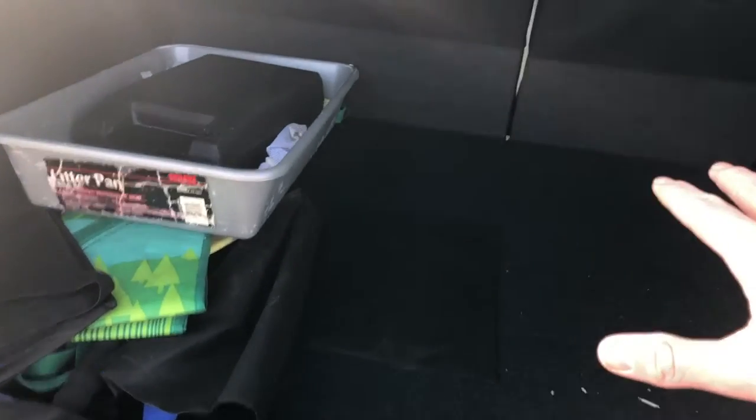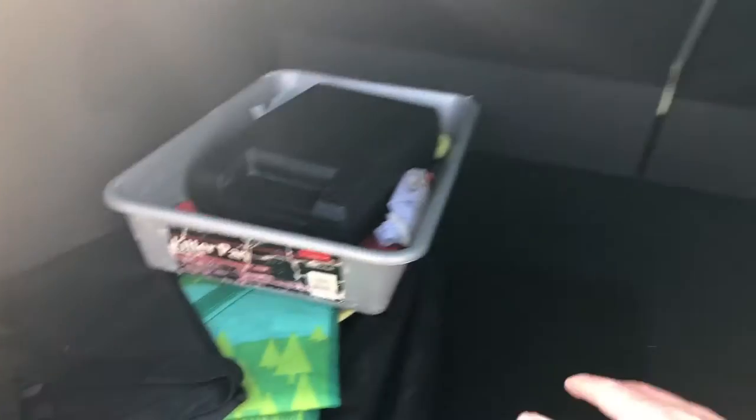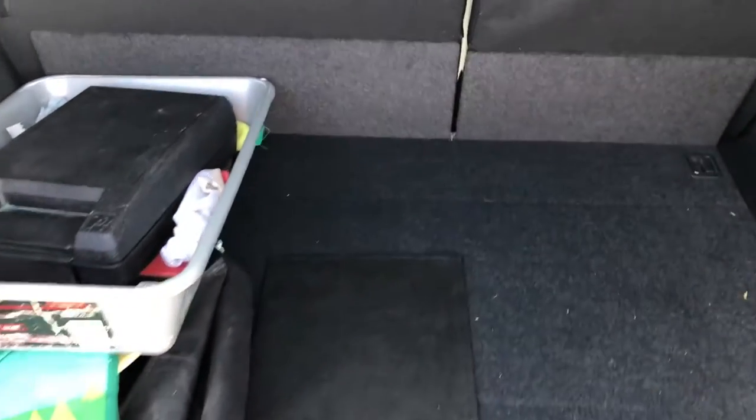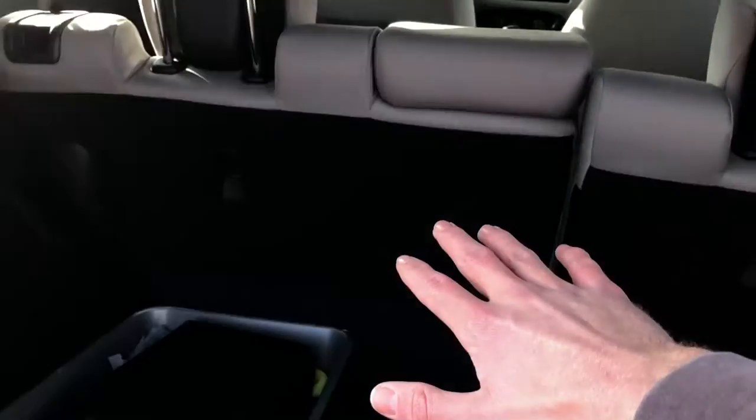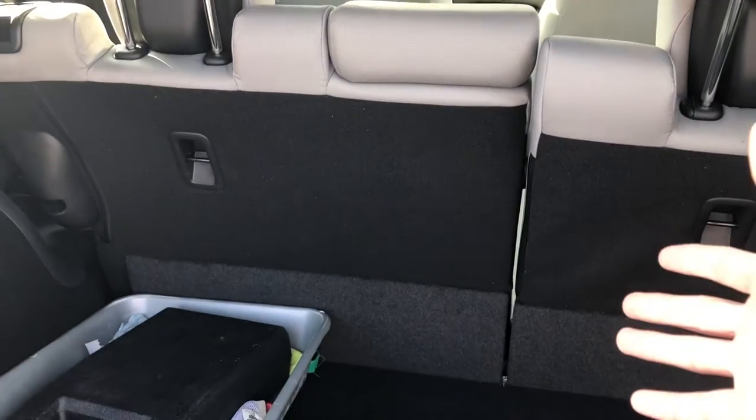Assessing the trunk space in the 2020 Honda HR-V: there's still an abundance of space even with some items already in there — plenty of room for a suitcase, briefcase, or sports bags. If you want more storage, there is a 60-40 split; simply pull the latches on either side to drop the seats in case you want to haul larger items like a chair or furniture.